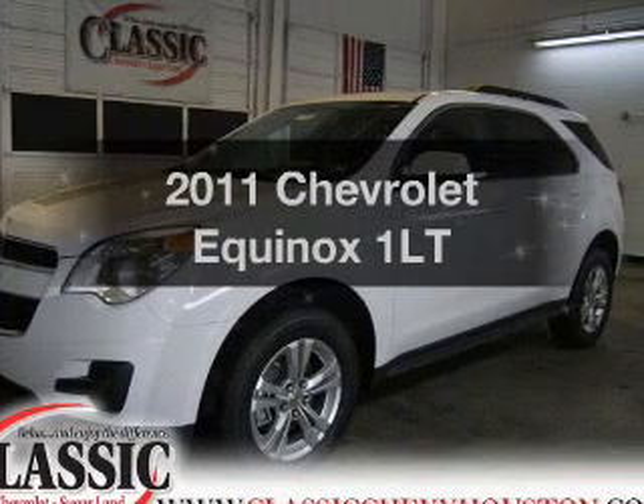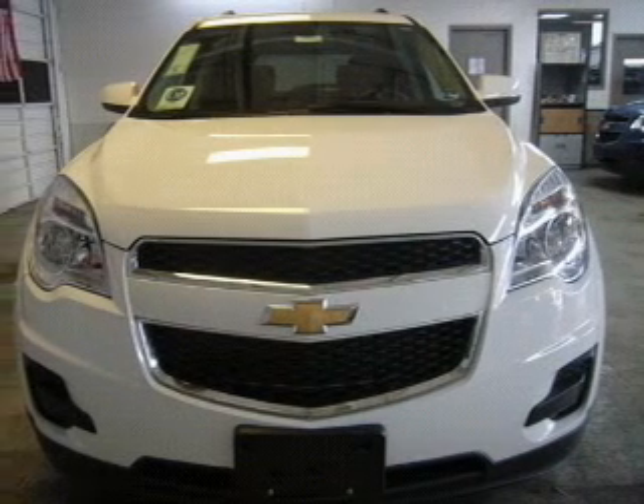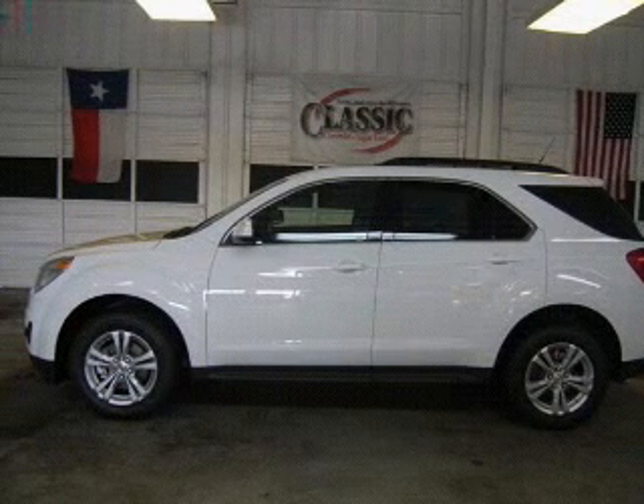Check out this 2011 Chevrolet Equinox. Travel the roads in style and comfort in this great vehicle, with an efficient four-cylinder engine that responds smoothly to its six-speed automatic transmission.